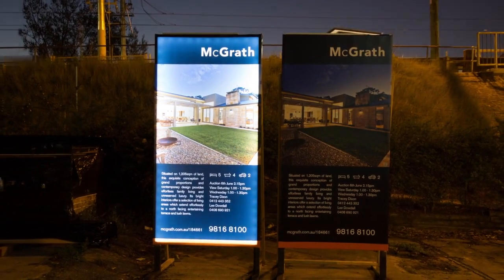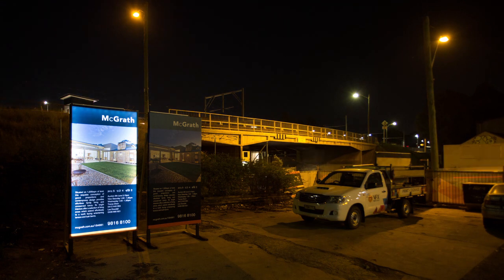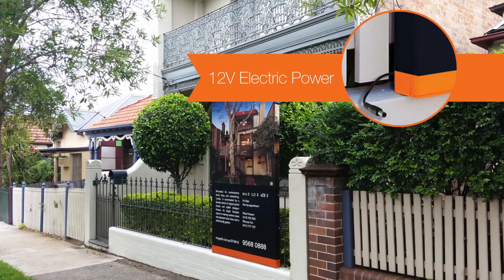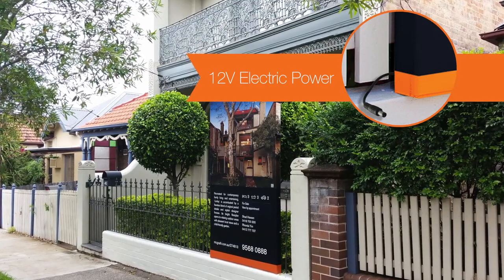Our innovative illuminated signboards are exclusively available in both electricity powered and solar powered formats. The electricity powered illuminated signboards are ideal for use in all locations where electricity supply is available. They use a low voltage power supply that is safe for outdoor usage.